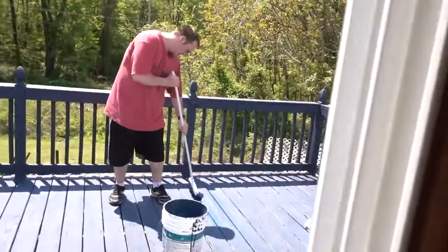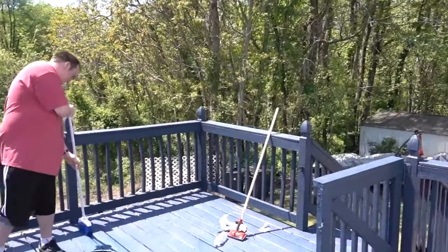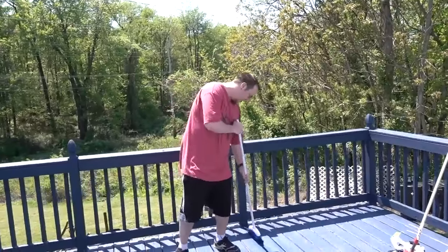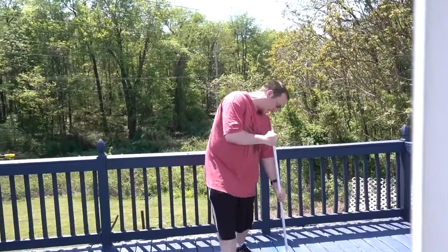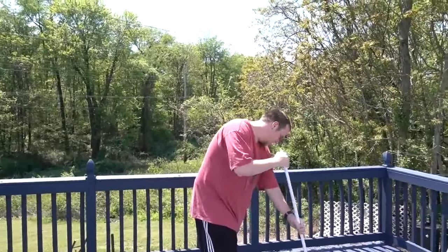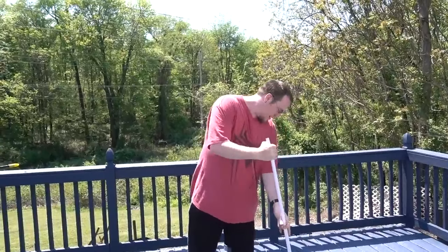Look what I just saw — look at this. What are you doing with my broom? I'm painting with it! With the broom, yes — to get in the cracks, and it's working perfectly. Look at how much work I just did, that would have took me forever.